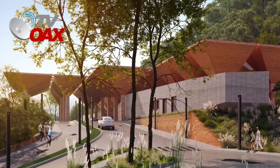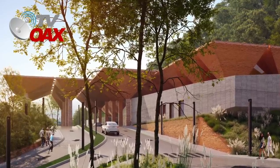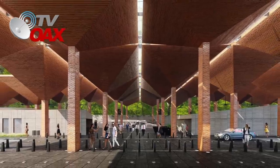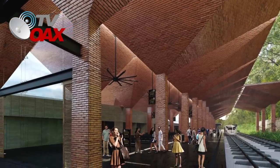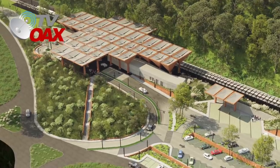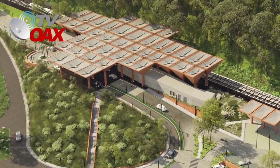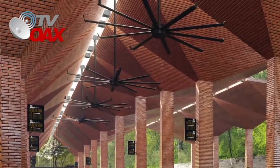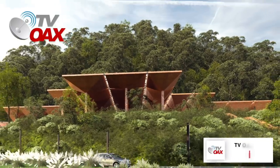Es aquí donde se construye la segunda estación del Tren Maya, con el estilo arquitectónico que es una reinterpretación contemporánea del Arco Maya, con un diseño de paraguas invertidos de forma piramidal. El acabado es de ladrillo, evocando a la zona arqueológica de Comalcalco.